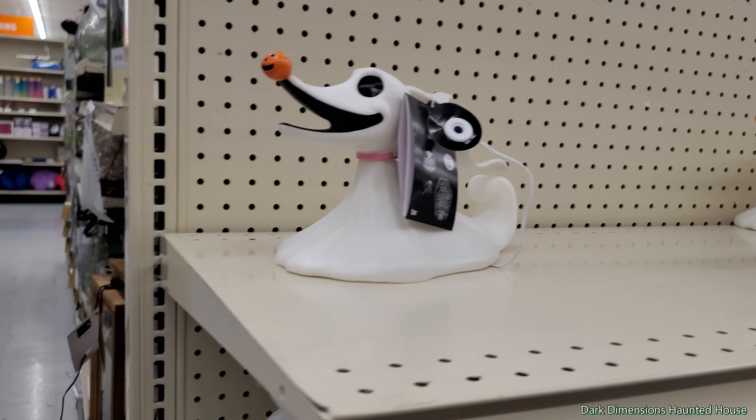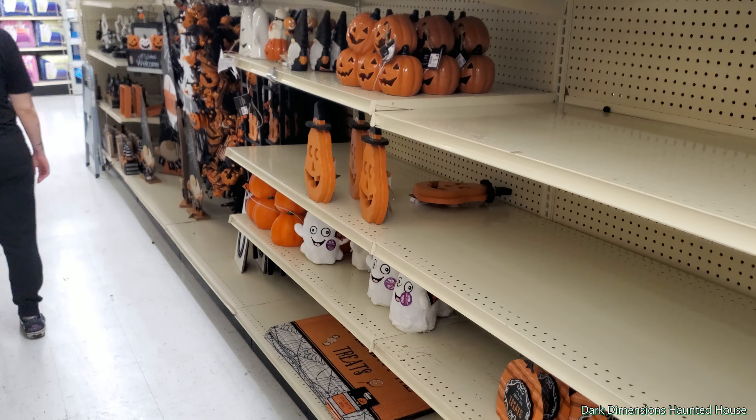Alright, so we're at Big Lots right now. I saw SpookyLater said that they put up their Halloween stuff. But this is neat — I didn't see Oogie Boogie. So it's not a blow mold, it's like fiber optic.